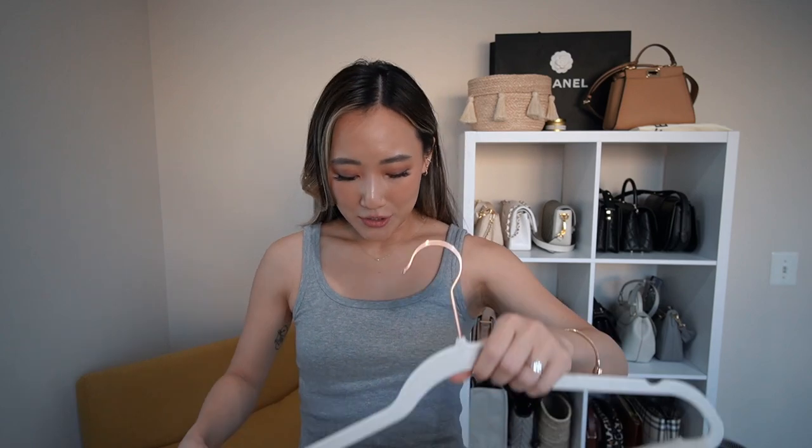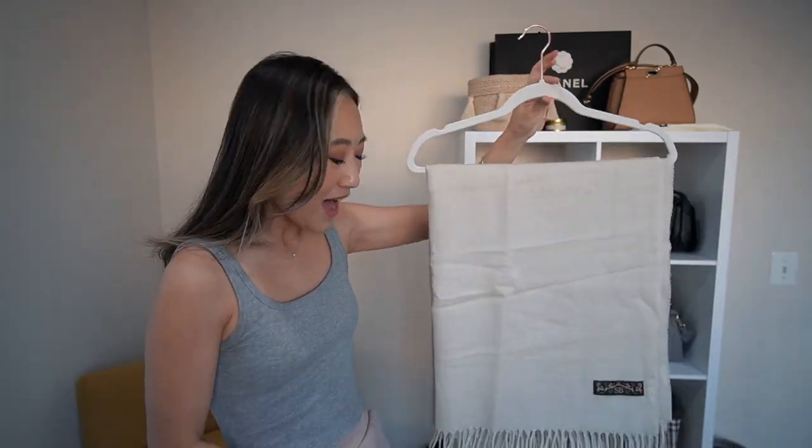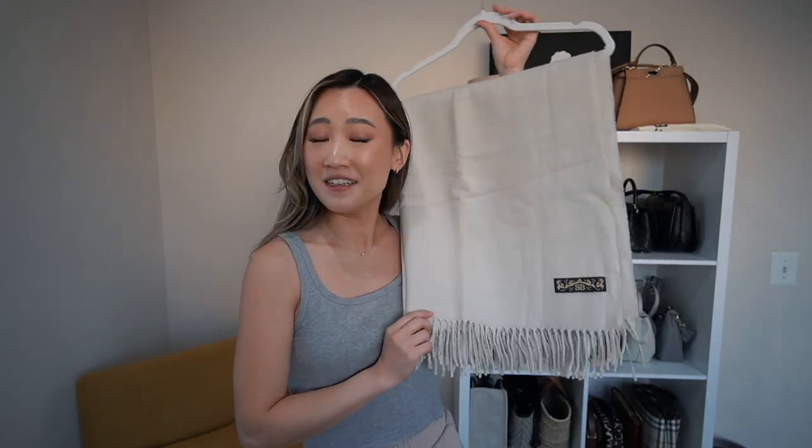Let's go ahead and get into the items. I picked up quite a few things so I'm going to try my best to go through them as quickly as possible while still giving you guys enough details. The first thing I'll cover is the one accessory I have, which is a scarf. I haven't bought a scarf in what feels like ages.